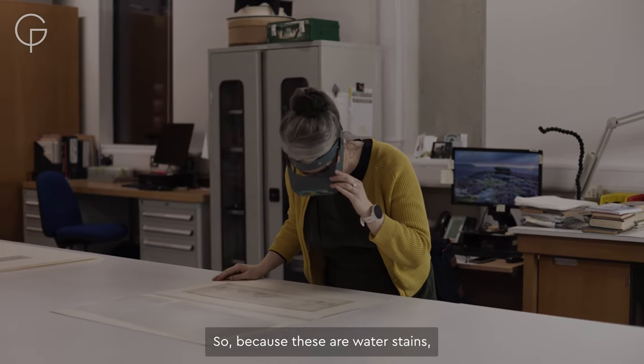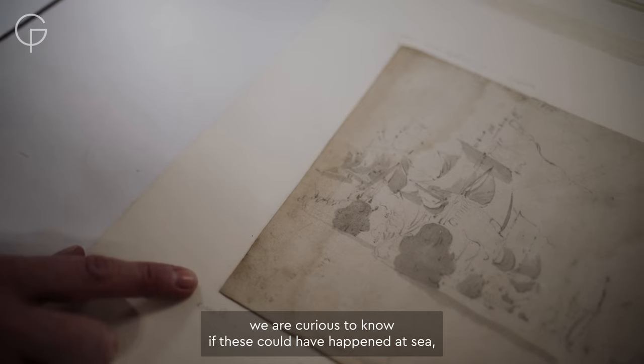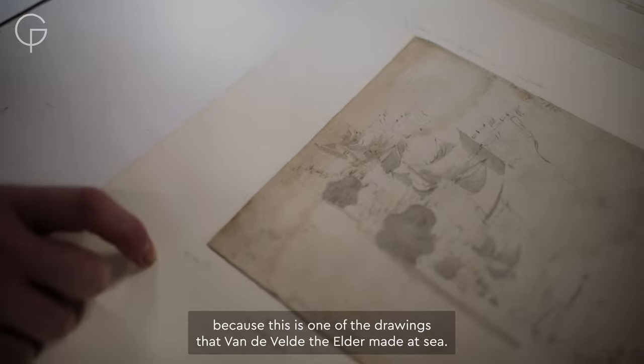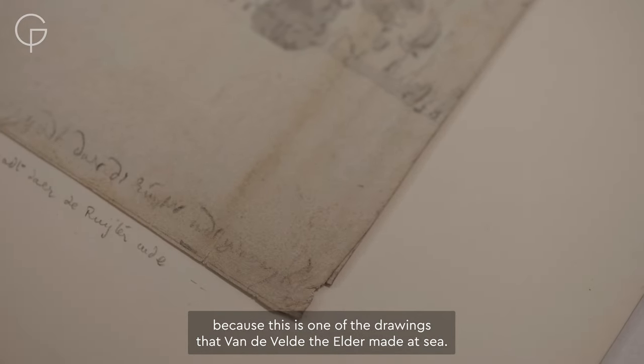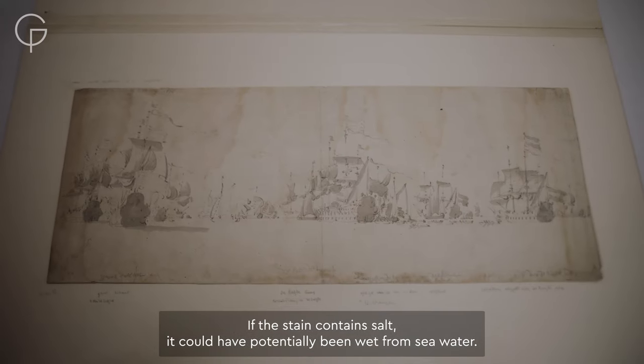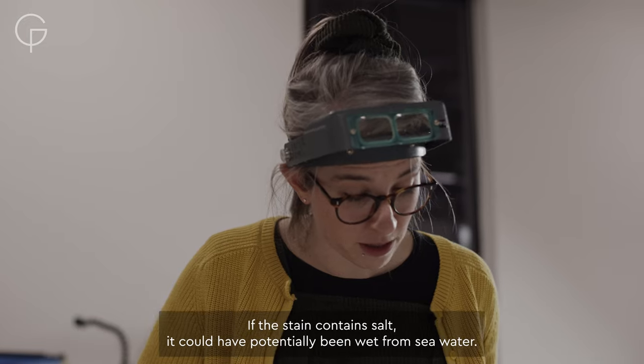Because these are water stains, we are curious to know if this could have happened at sea, because this is one of the drawings that Van de Velde the elder made at sea. If the stain formed, it could potentially have been wet from seawater.